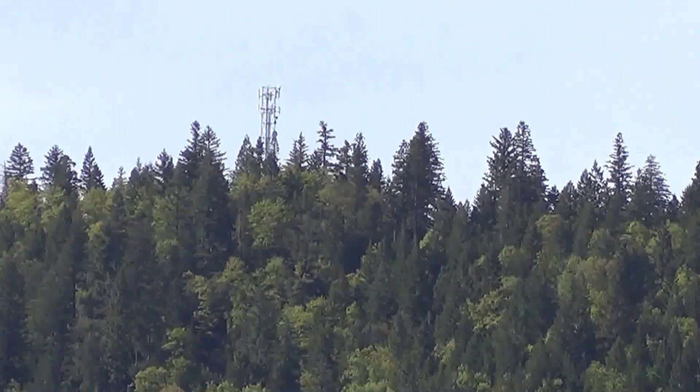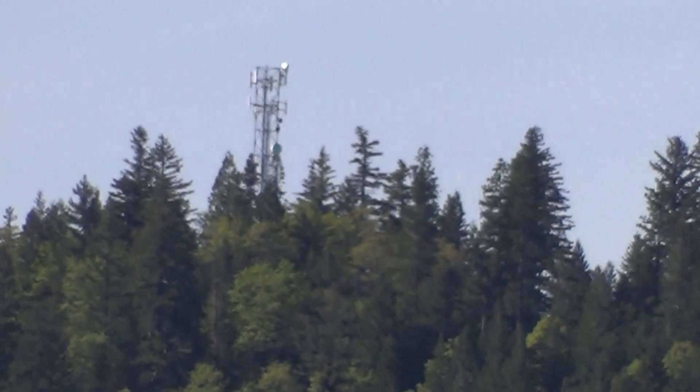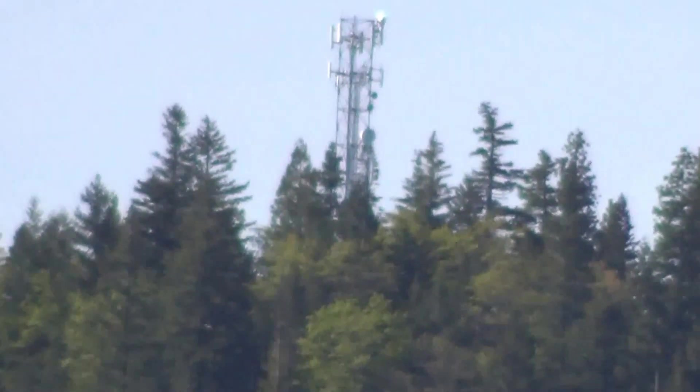And then right next to it here is a metal structure — another cell phone tower.